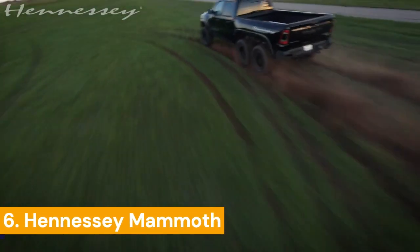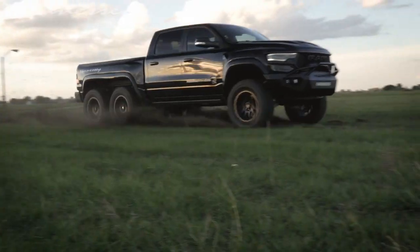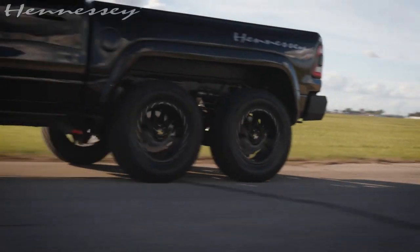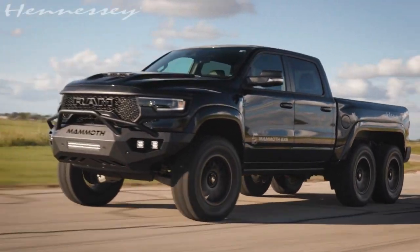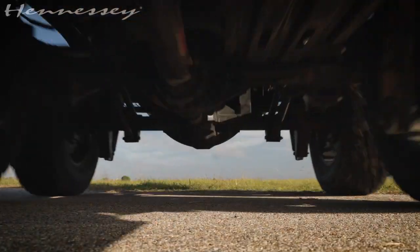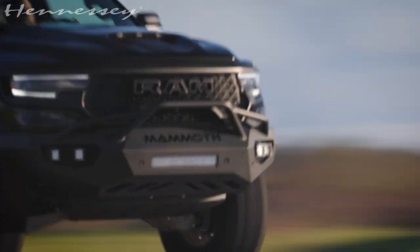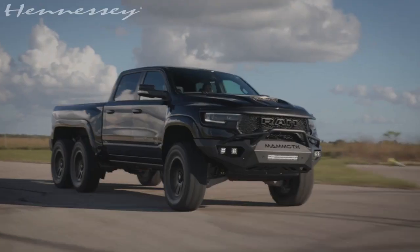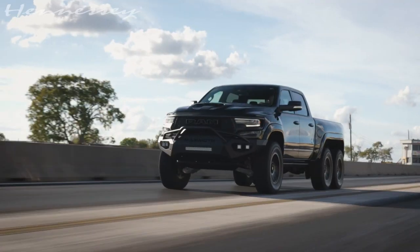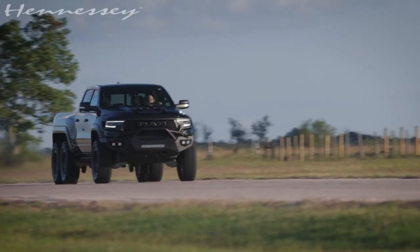Hennessey Performance launched a six-wheel pickup in 2022. Mad chariot, road beast — whatever you want to call this monster, its dimensions are astounding: the length of the car is 7.2 meters, height 2.14 meters. To get into the cabin you have to use retractable steps. The diameter of the wheels is 37 inches. The Hennessey Mammoth has 1000 horsepower, and the pickup looks impressive not only because of its size but also because of its appearance.